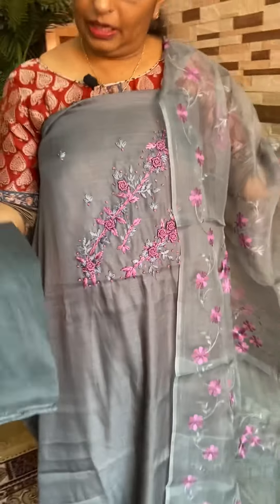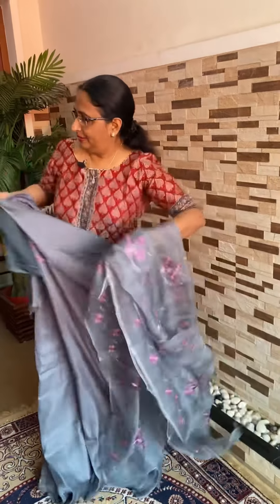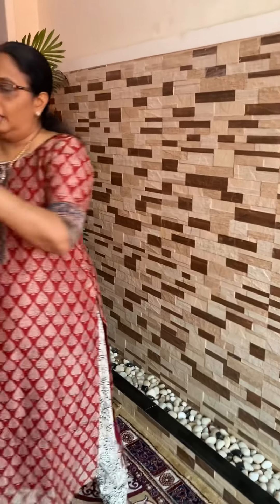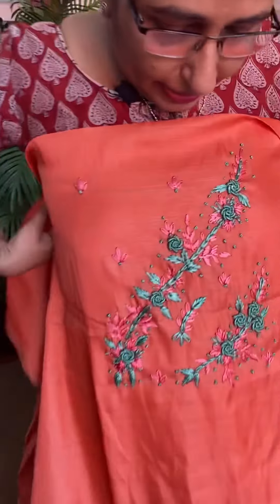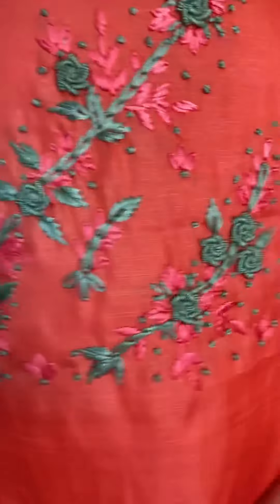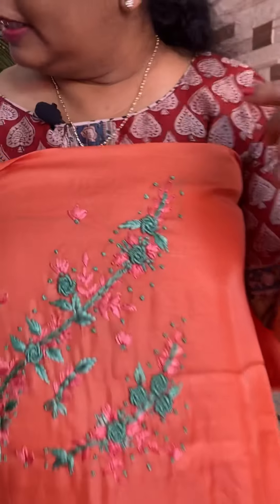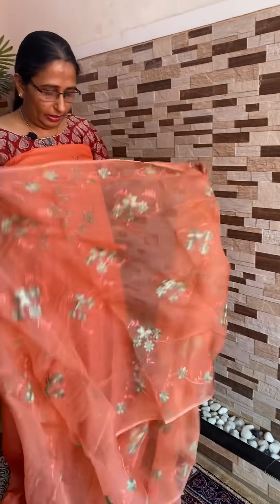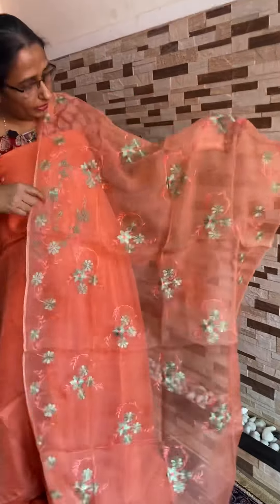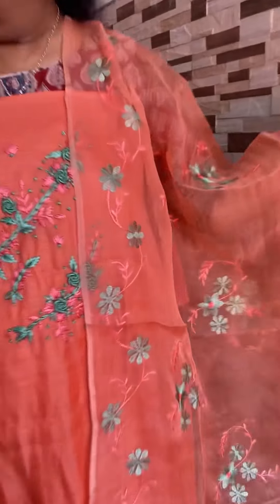It is a good cotton silk, it is a good material. It is an orange mix, a shade in orange. It is a green combination. It is cotton silk, a good material.